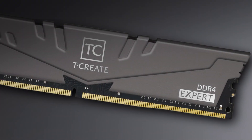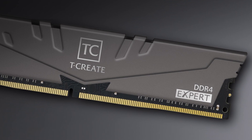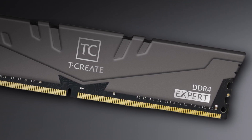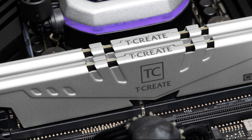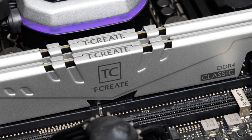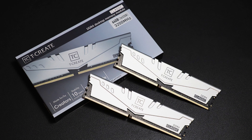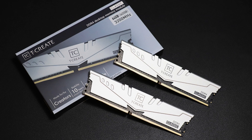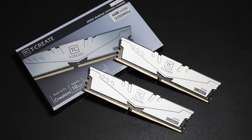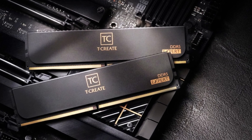For the memory kit, we have the Team Group T-Create Expert 32GB of RAM. This is 2x16GB of DDR4 at 3200MHz, CL16 memory going for just $49. Honestly, 32GB of RAM at this price point is a total steal, and the market for RAM and storage has been really cheap lately, so we have to appreciate that. For gaming, 16GB would be more than enough, but if you also want to do content creation and streaming, that's why I chose 32GB instead of 16GB.